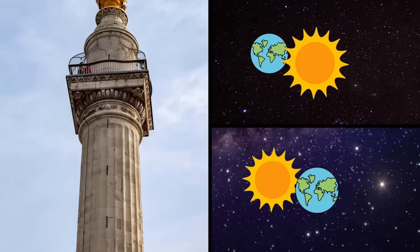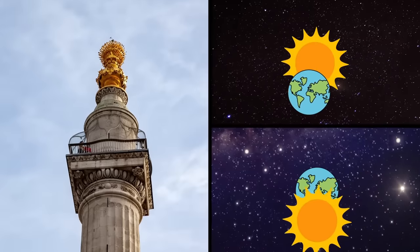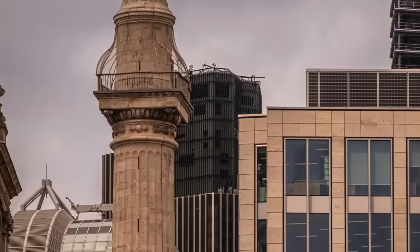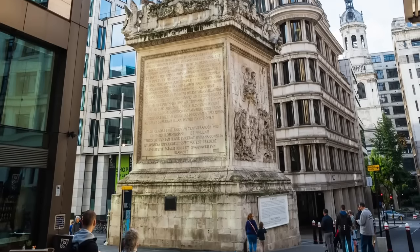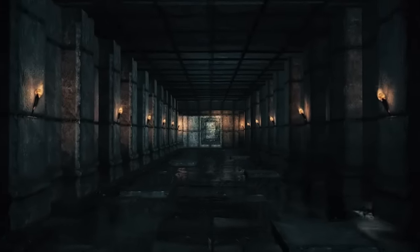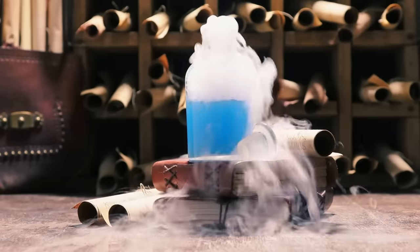When the monument was built between 1671 and 1677, the agreed science was still that the sun revolved around the Earth, and that the Earth was at the center of the universe. To pursue his scientific endeavor, Sir Christopher Wren designed the monument to also be a scientific instrument. Underneath the base, a central shaft was carved to be used as a zenith telescope. The whole structure was designed to hold an underground laboratory, accessible only through a small hatch in the floor, which is currently hidden by the modern ticket booth. At first, it was a big success.